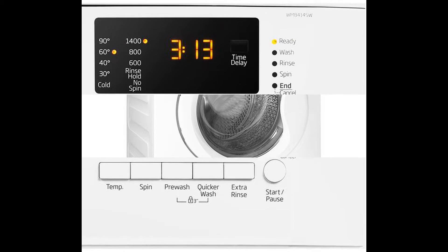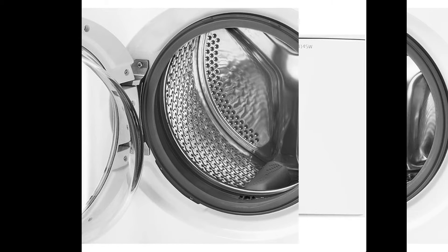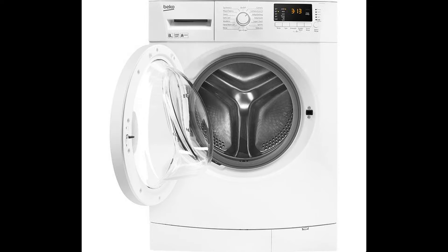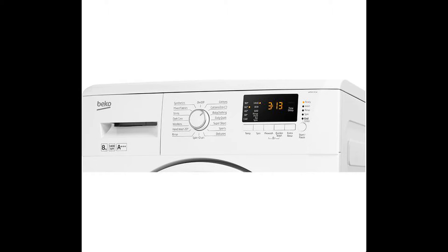Energy efficient performance helps to save you money on your household bills. You can wash more laundry in one go by taking advantage of the WM84145W's large 8kg capacity. Not only does this save you time, it can also help to save you money on your energy bills.